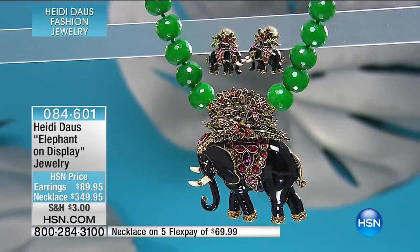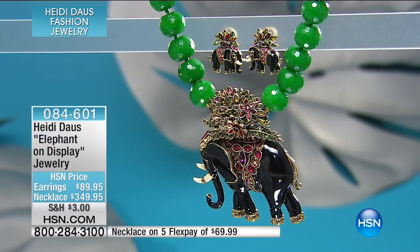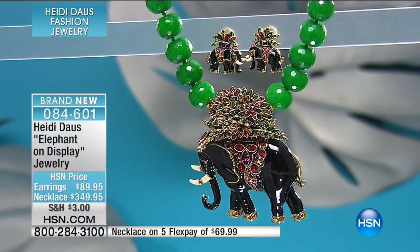It's called Elephant on Display. And here we go with the super wow. Now you love — you have done elephants before.